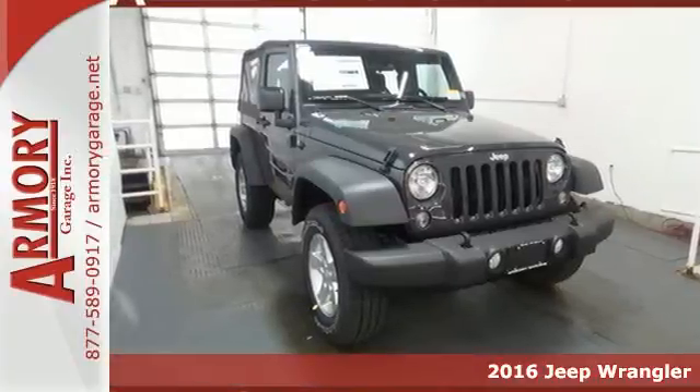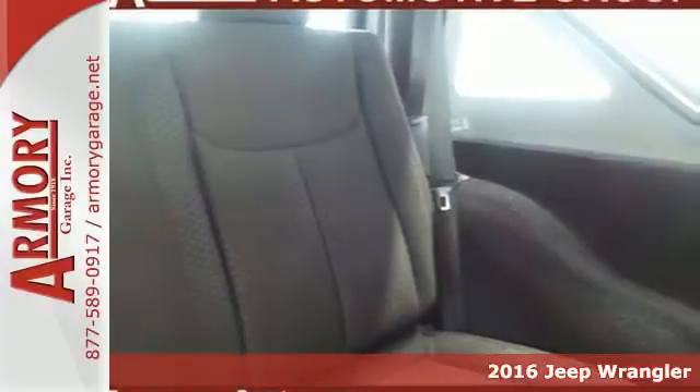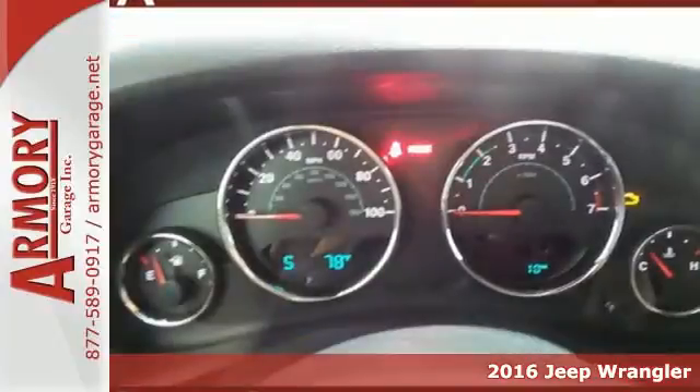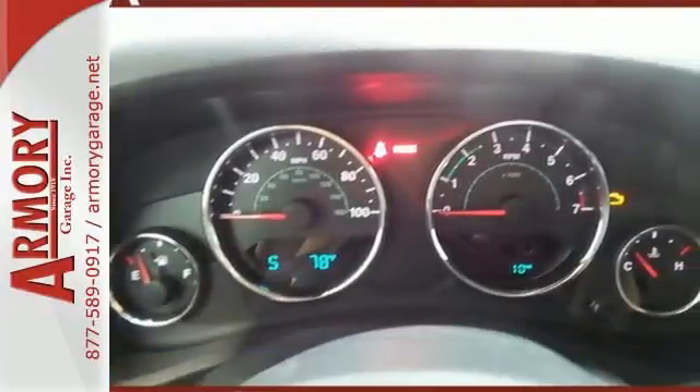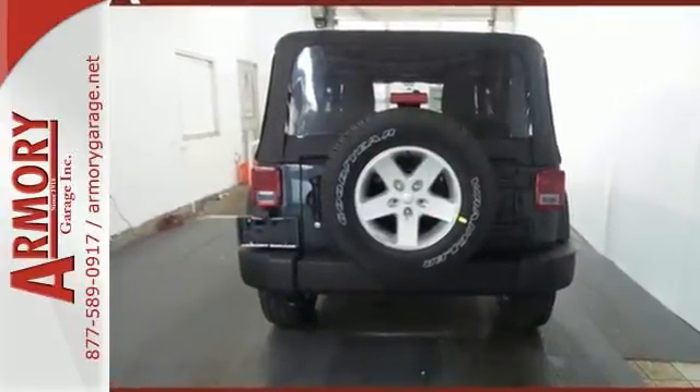Here's a 2016 Jeep Wrangler. Inclined to put on a show, this dominating ride is a civilized performer. The ability to do more is born from the capability of the 3.6-liter V6 engine, four-wheel drive, and tow hooks.